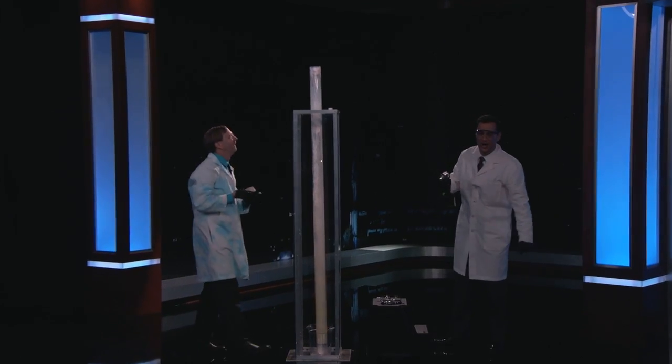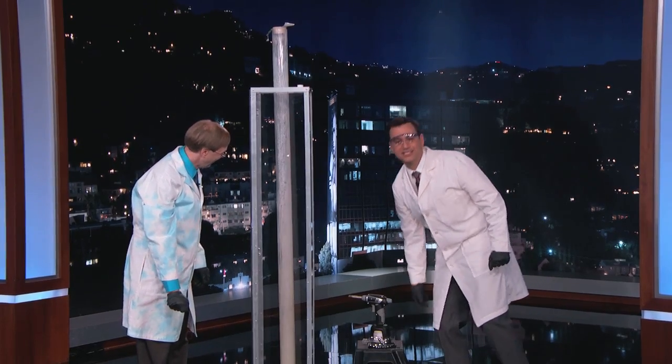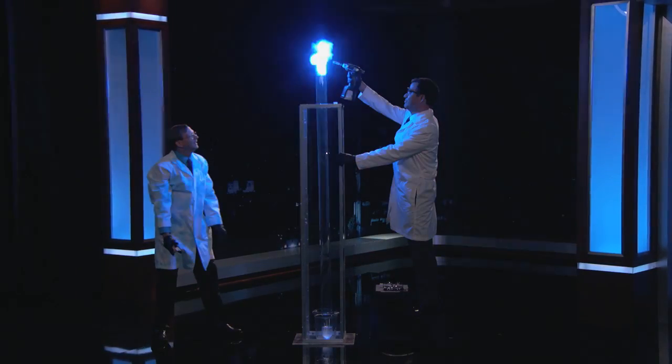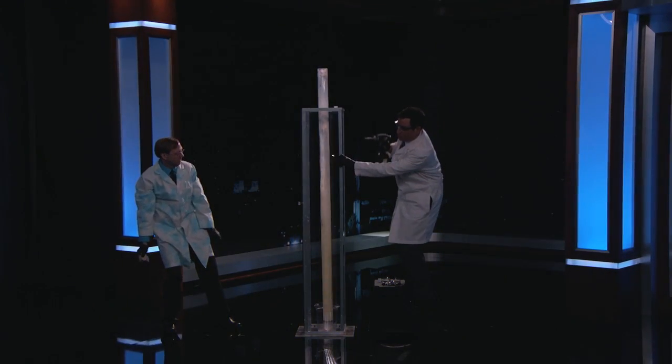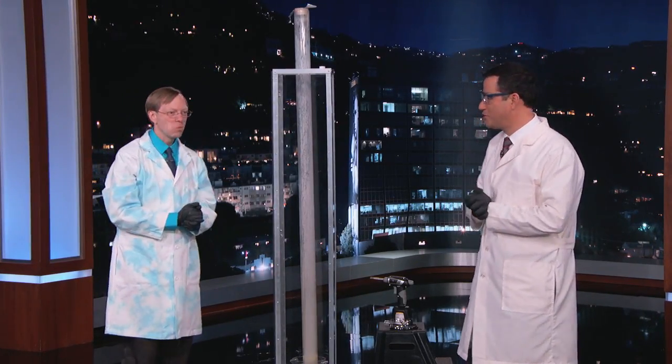Whoa! Wow, that was loud and scary. Let's see that again. Wow, it's like a lightsaber. That's a very short-term use lightsaber.